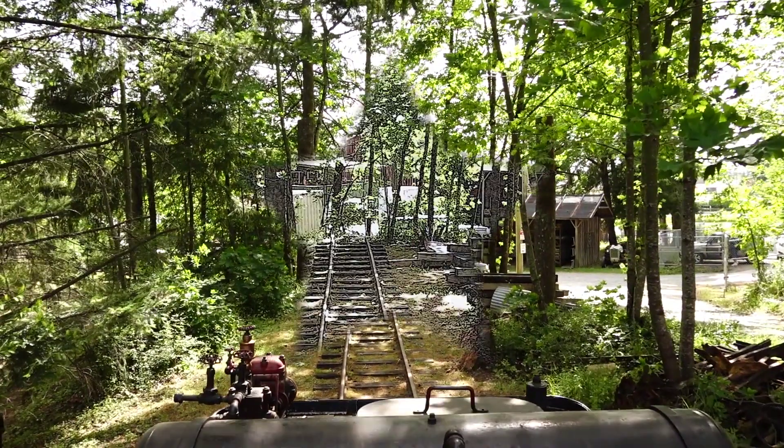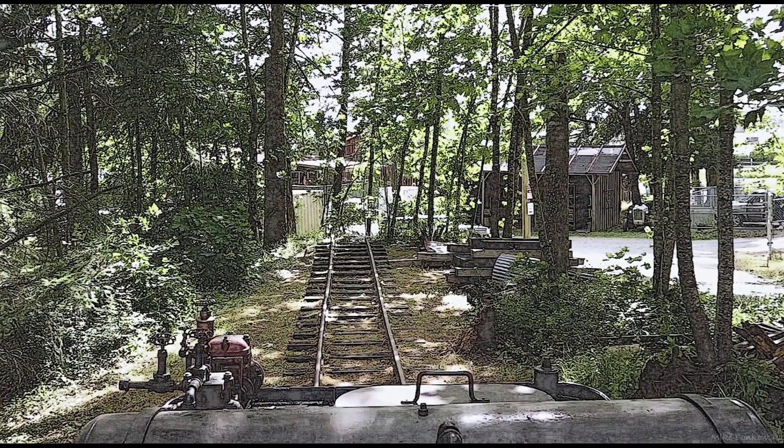So we get to the end of the switchback track, and then the switch is lined to take us to the shop. Before we continue with the onboard video, I'll show you what this looks like from outside the locomotive. I'll show you a video that I took a week earlier, and through the magic of my software, I'm reversing it, showing the locomotive going in the reverse direction. And hey, maybe that makes an interesting video effect.